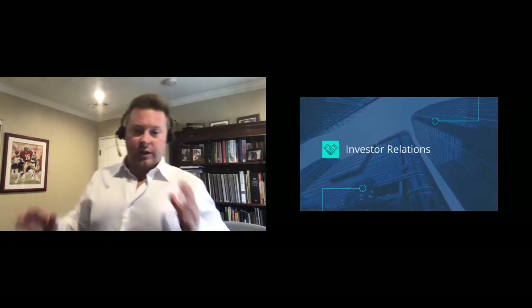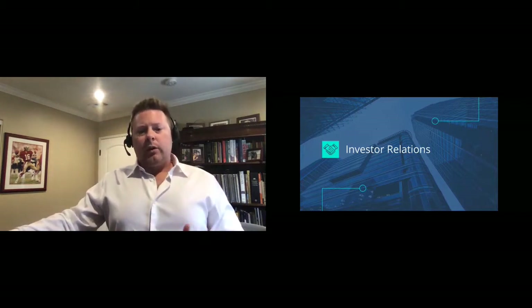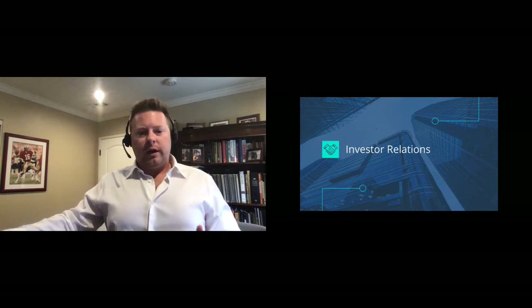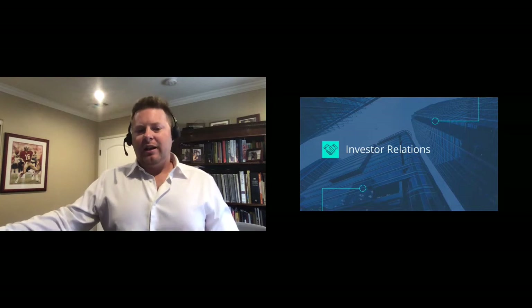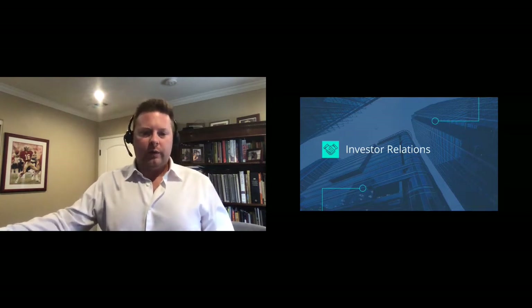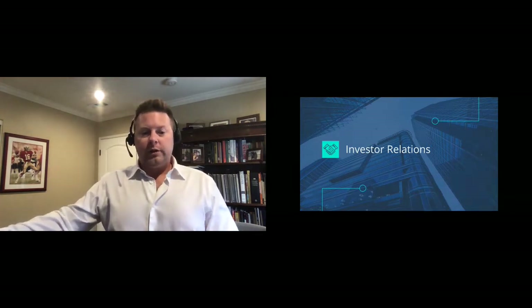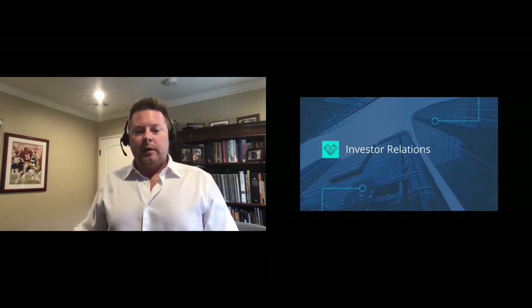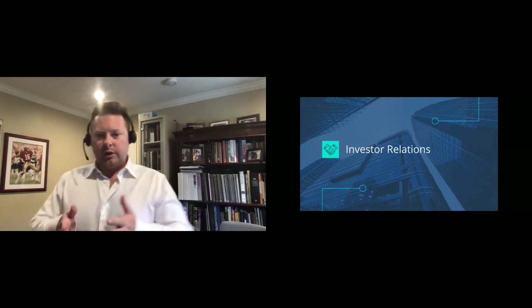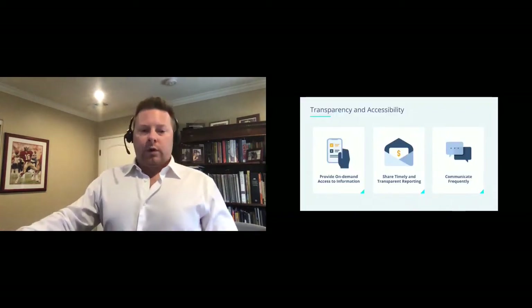Let's talk about investor relations — the first pillar. By taking a look at the way we leverage purposeful software to enhance investor relations, I define investor relations as any activities in your business that rely on working directly with your investors, including corresponding with them, taking calls, providing information, and providing reports. That's really where we see investor relations working with those existing investors.